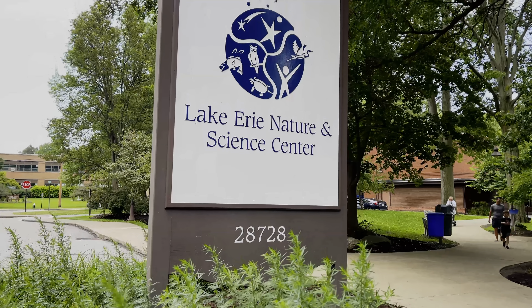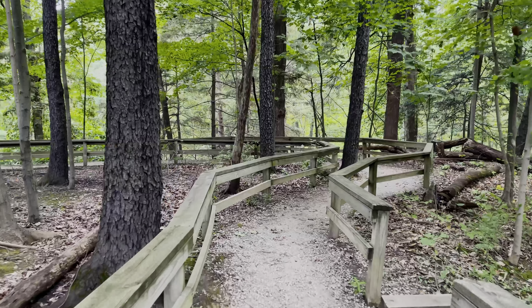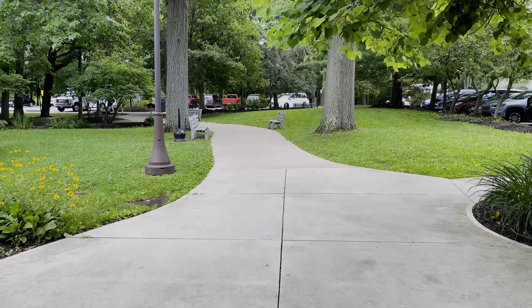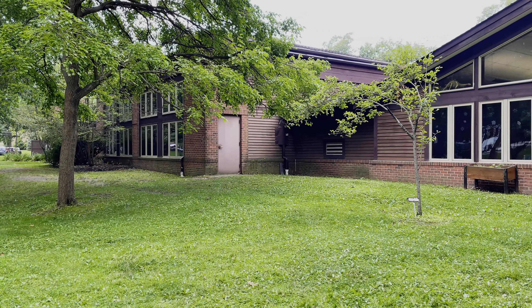One last thing — stay tuned for my Joy's Hidden Gem: the Lake Erie Nature and Science Center. I'm definitely a museum buff, a history buff, and a science buff, so this one is special. They have a planetarium, and you can see turtles, birds, possums, and different animals. They also have classroom activities and programs that you can participate in.